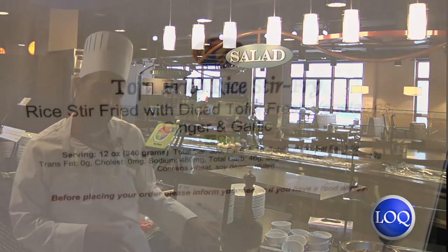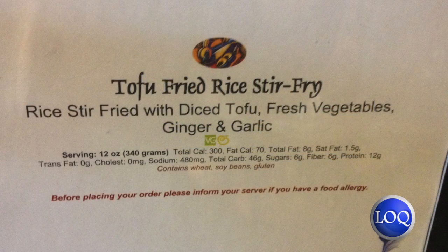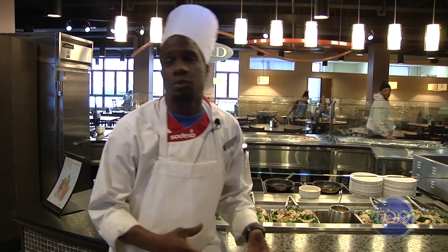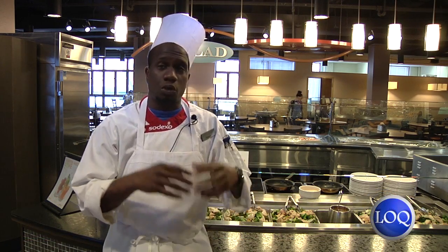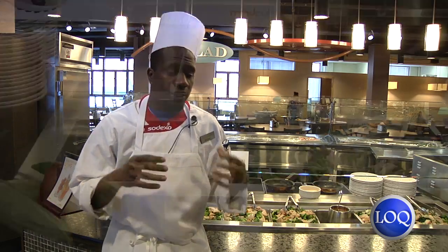It's more about portion control and how many calories, and you're seeing everything that goes in it. When there is a picture up there, it'll show you every item that's in there and how many calories you're getting. The new station is healthy eating where everything is 700 calories or below every single day. Everything is fresh and local. We still have the vegetarian option, but you also get a protein in some of your meals on a daily basis.